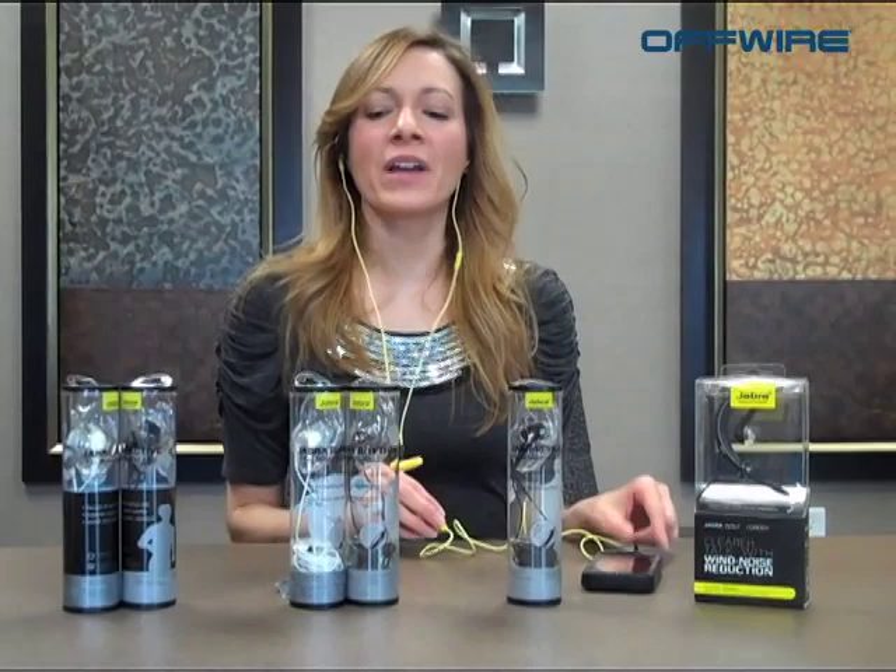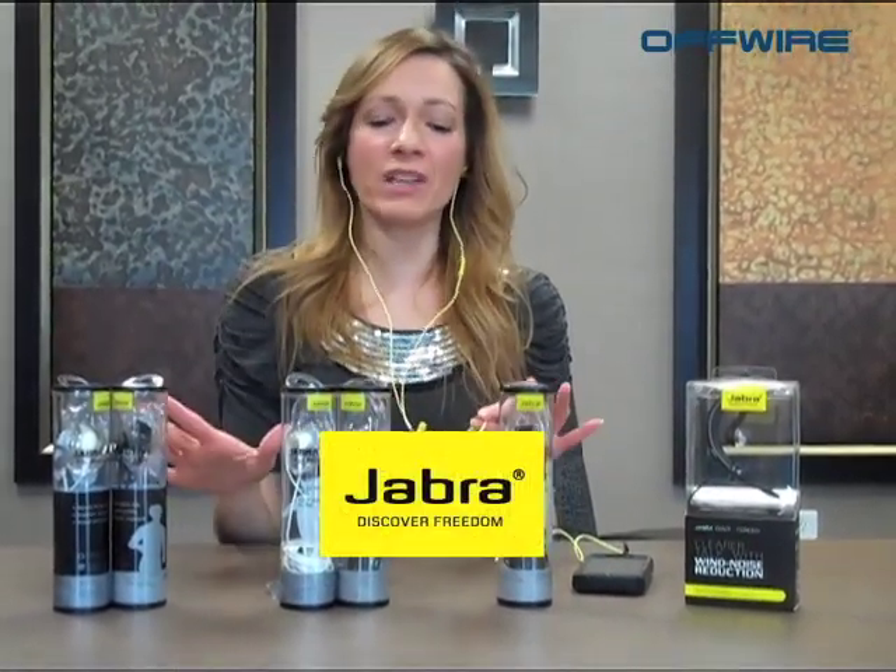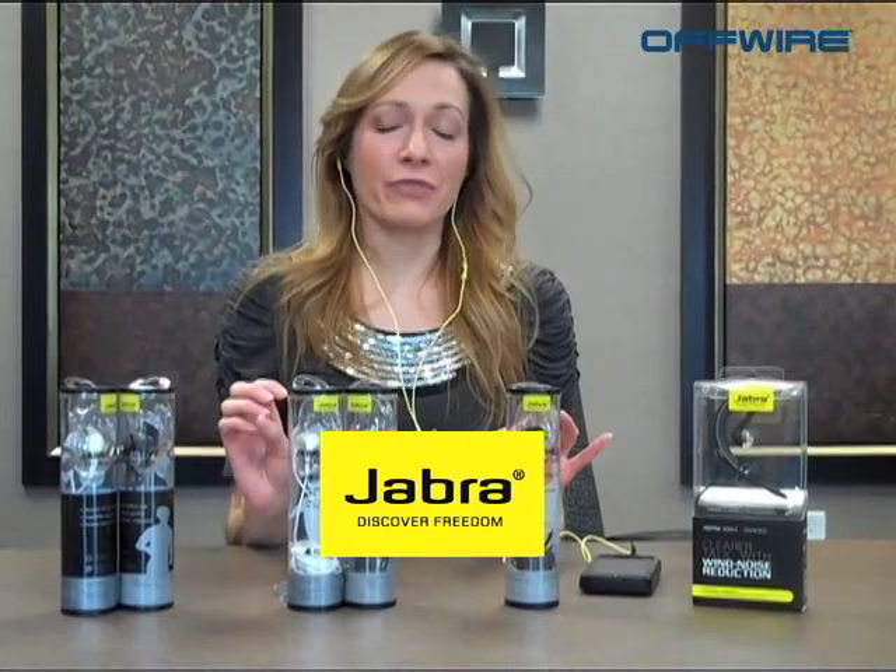Hi, this is Alisha from Offwire with some more cool products to share with you. Today's cool products are the Jabra Corded Headsets and we have several different varieties for you here.